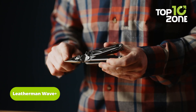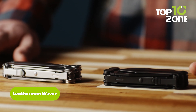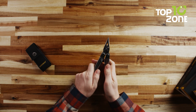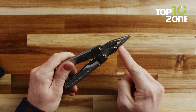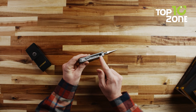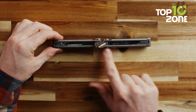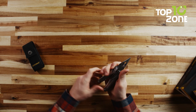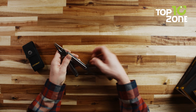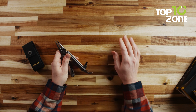Streamline your tool kit with the Leatherman Wave Plus, a versatile multifunction gear that combines 18 essential tools in one compact package. From pliers and wire cutters to a saw, ruler, and spring scissors, it offers unparalleled functionality. Featuring one-handed operation, all tools can be swiftly opened and locked into place. The addition of a lanyard ring allows for convenient carry in your backpack or pocket, ensuring it's always within reach.